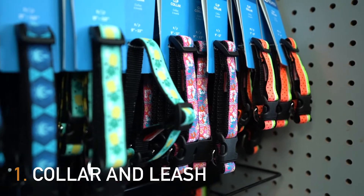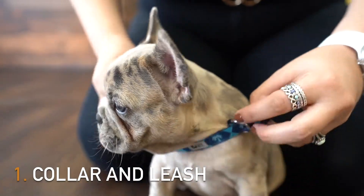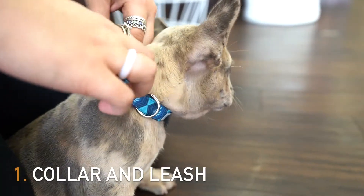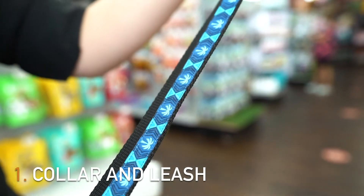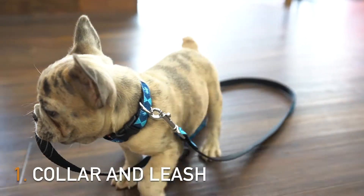You can never go wrong with a collar and leash. Every puppy needs both to go on adventures with you. Your puppy's collar can be plain or fancy. The collar should fit snug on your puppy's neck — not too tight, not too loose. Your puppy's leash should be strong and at least four feet long. A good leash should also have a loop, that way it's easier to grip and have full control during walks and other activities.